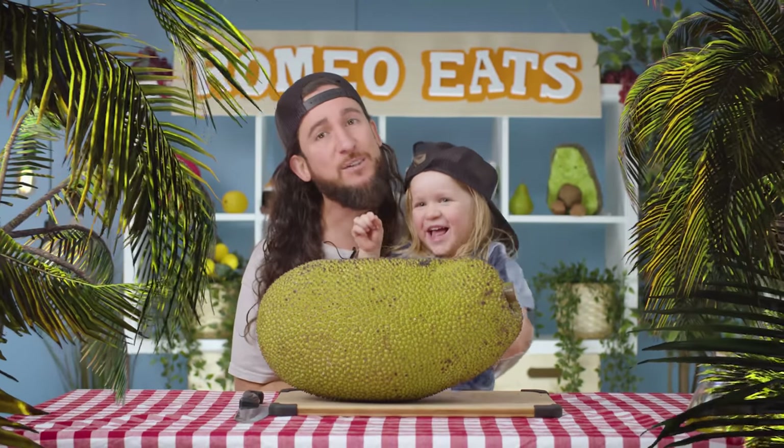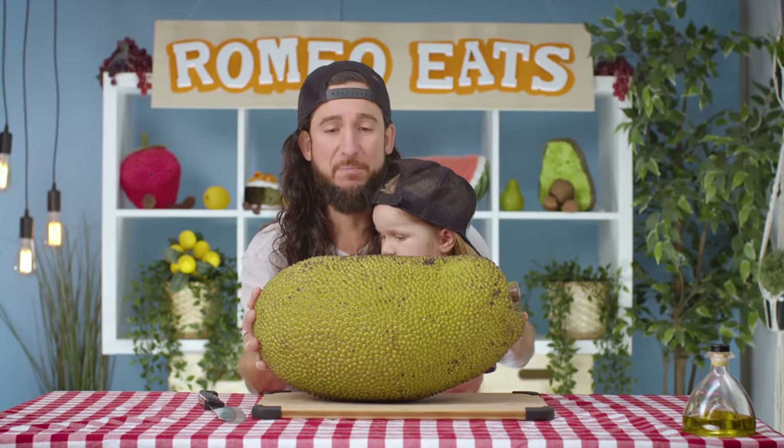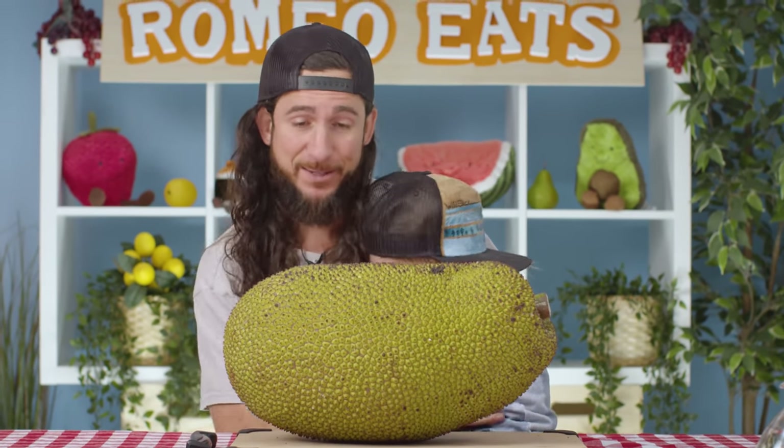Grown in tropical regions of the world, native to South India and the rainforest of Malaysia, this jackfruit weighs about 40 to 50 pounds. That's more than you, Ro! Dad, is this heavier than you? I mean, I have been on a diet lately, so maybe it is.